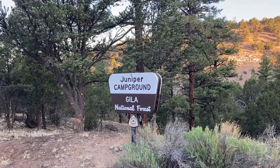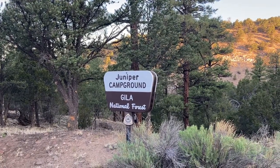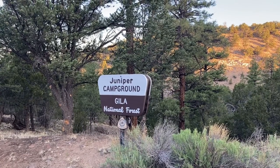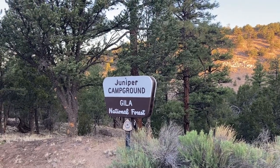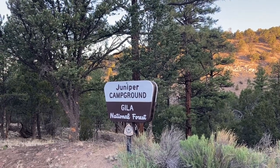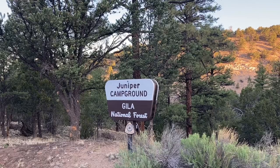Good morning folks, James with Triple J's Adventures, and this morning we are at Juniper Campground in the Gila National Forest. Juniper Campground is by Kamado Lake.